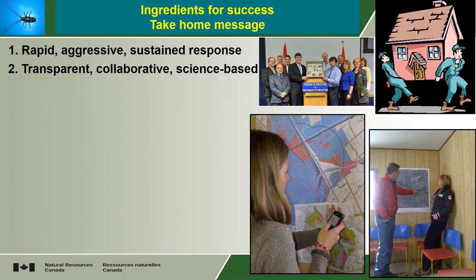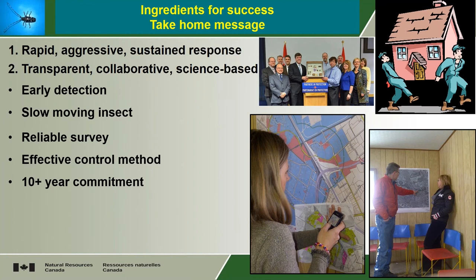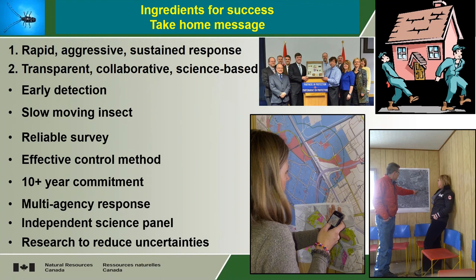So getting to the end here, what were some of the ingredients of success? Well, rapid, aggressive, sustained response — we covered that. Transparent, collaborative, science-based. Some other key ingredients: early detection. It was found early and it's a relatively slow-moving insect. We had a reliable survey method — even though it wasn't 100%, it was pretty good. We had tree climbers, bucket trucks, and ground surveys, and they found a lot of the infested trees. We had an effective control method: cutting and chipping. There's no more infested tree once you cut and chip it. And we had a 10-year-plus commitment. The organizations involved were committed to success. The multi-agency response was essential — this is too big a problem for one agency to do on its own, and everybody saw it was in everybody's best interest to work together. The science panel was very effective and independent, and research was done to reduce uncertainties every step of the way.